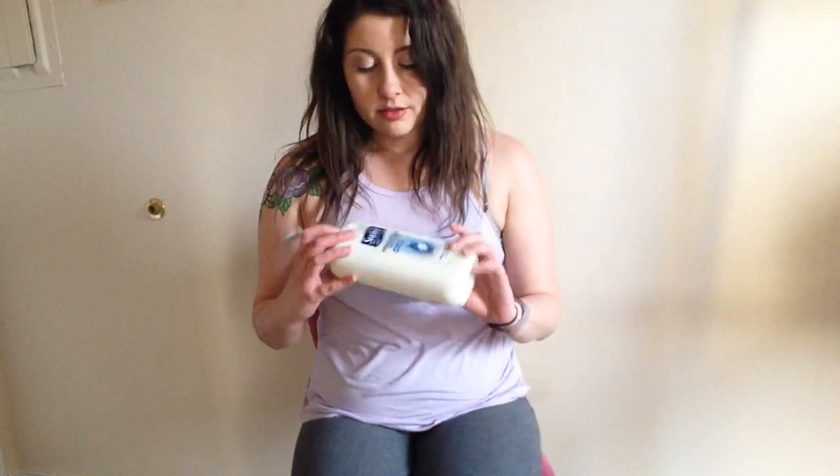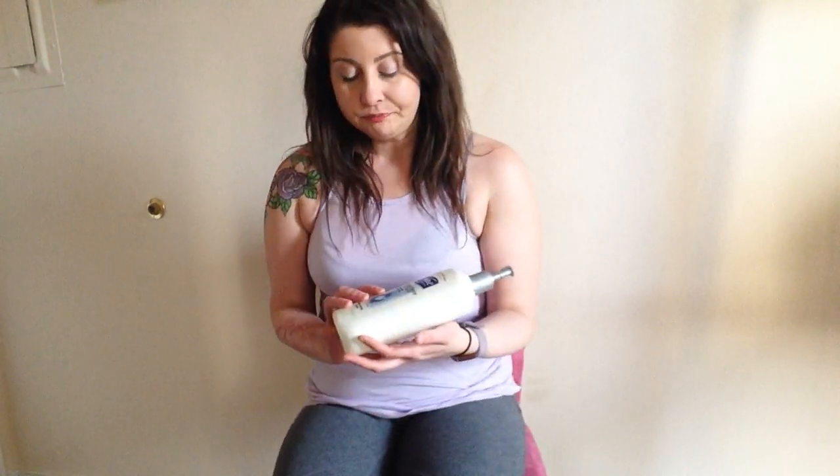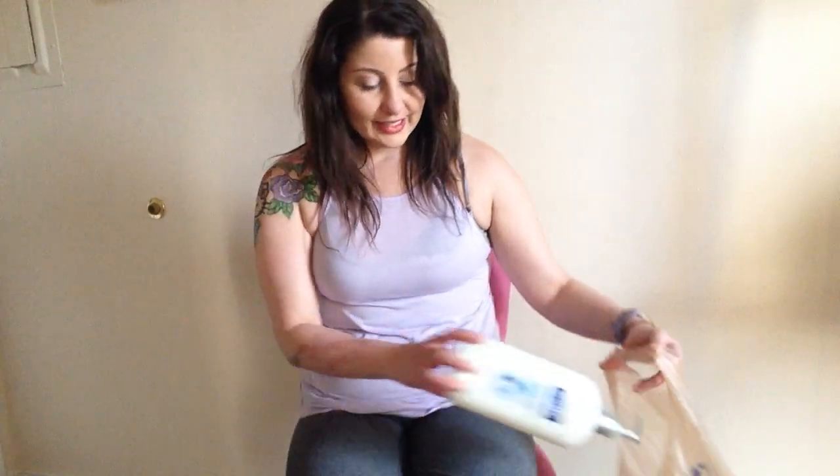Then this Suave Advanced Therapy Lotion. I don't think it's my favorite. I kind of like products with shea butter and things like that. So that also is a product that I won't get again.